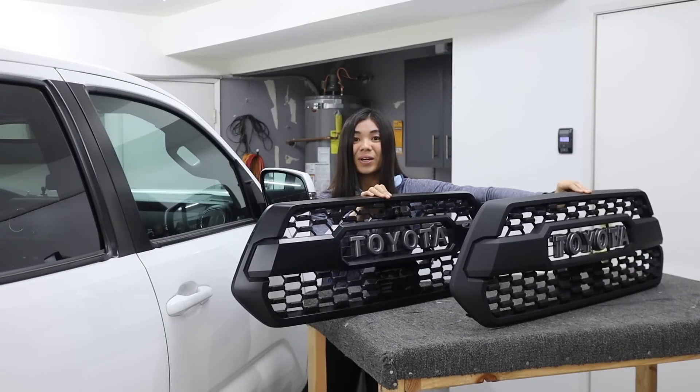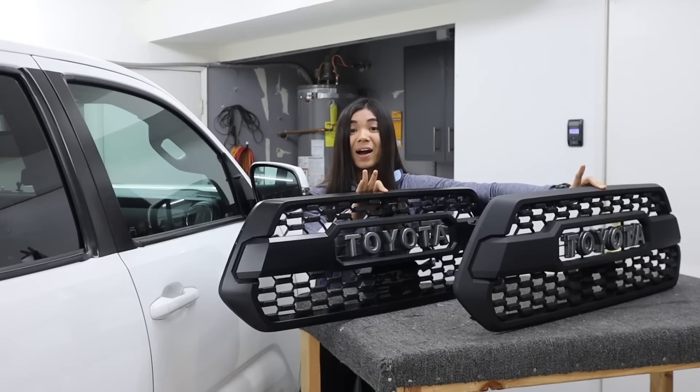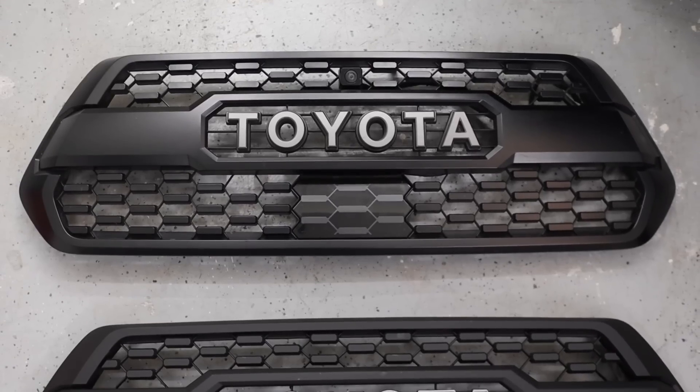So from far away, from where you guys are standing — or maybe if you have really good eyes, a little bit further back — I could totally see how someone would say that these two grills look very, very similar. However, that is definitely not the case up close, in my opinion.